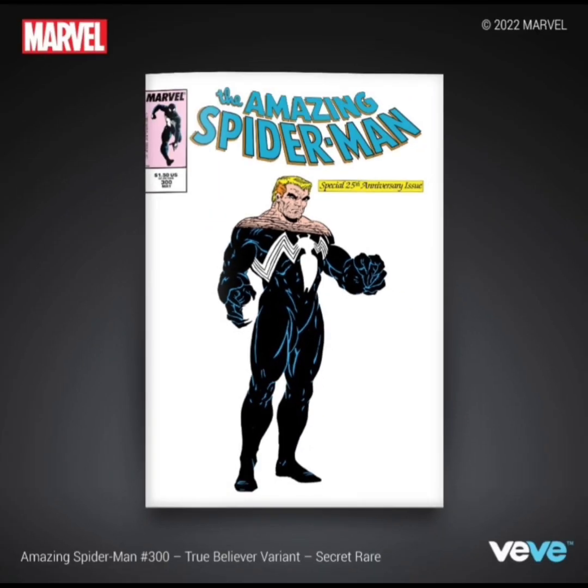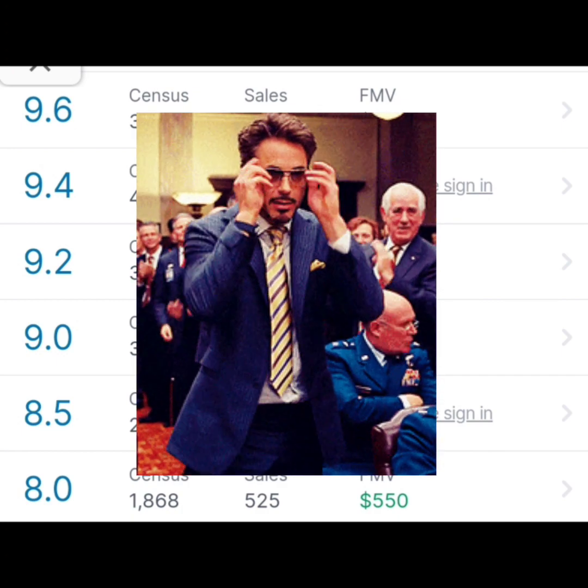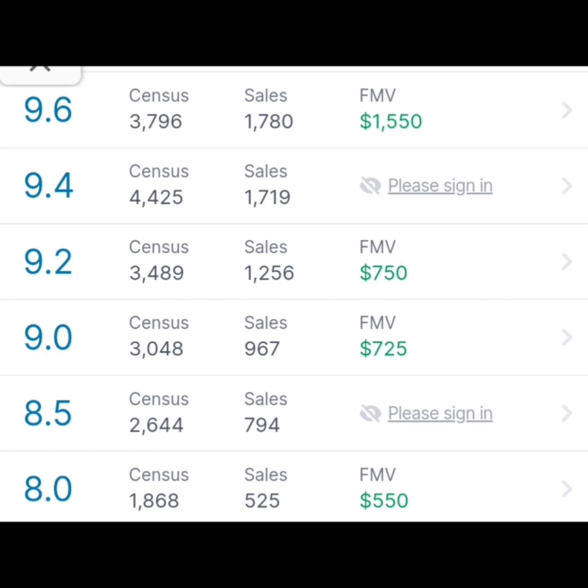Now let's take a look at the real-world value of this comic book. According to GoCollect.com, a 9.6 goes for $1,550, a 9.2 goes for $750, a 9.0 for $725, and an 8.0 for $550. The 9.8 is not listed there but I did see in some places it was around $4,700 to $5,000 depending on where you look.